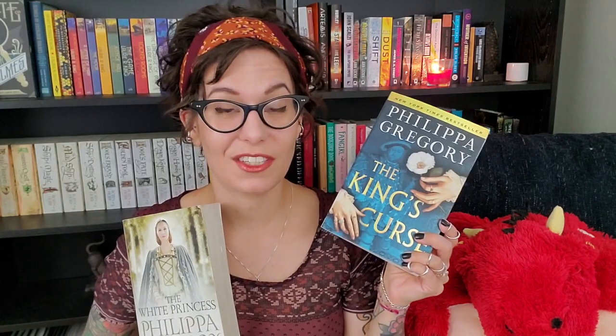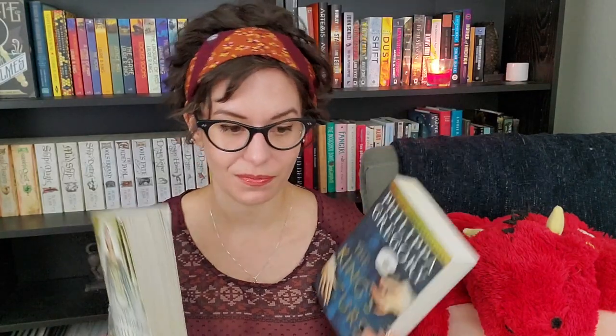The sixth and final book in the Cousins War series is The King's Curse, which follows the story of Margaret Pole. Margaret is actually the cousin of this Elizabeth, so she's playing a more major role in this final book. It'll be really interesting to see her storyline and how things wrap up. The stories are all interwoven between books in the series, which makes it more addicting — I just want to keep reading and seeing what happens to characters from earlier novels.